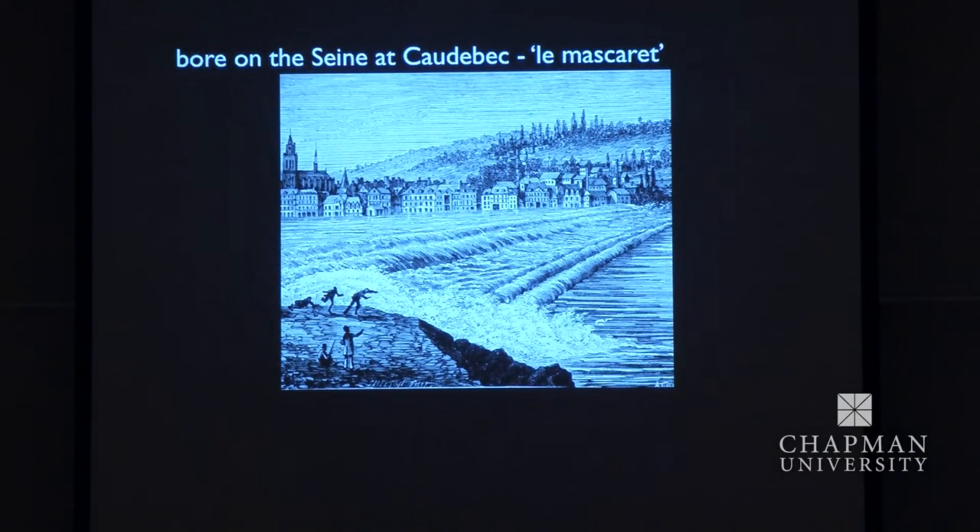There was one on the river Seine, at a place called Caudebec, called Le Mascaret. There's a possibly fanciful engraving of it, but it was destroyed by works which dredged out the bottom of the river for navigational purposes and it no longer occurs.